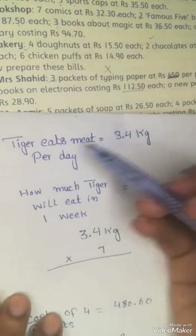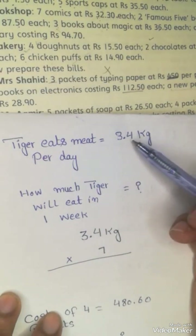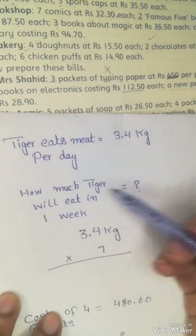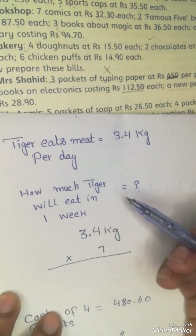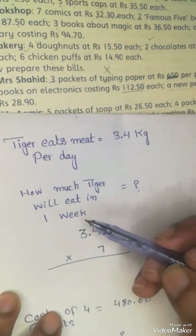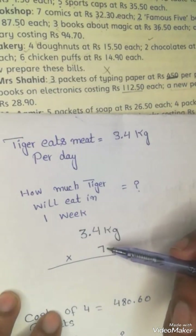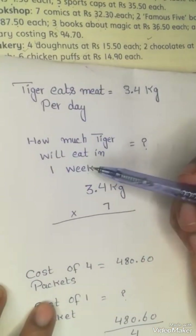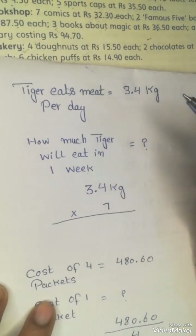So what is the statement? A tiger eats 3.4 kg of meat per day. How much meat will the tiger eat in one week? We have to find out. First, we have written how much he eats in one day, and we will multiply it by seven, because there are seven days in one week. When we need to find more days, we multiply. But if we need fewer days, we divide.